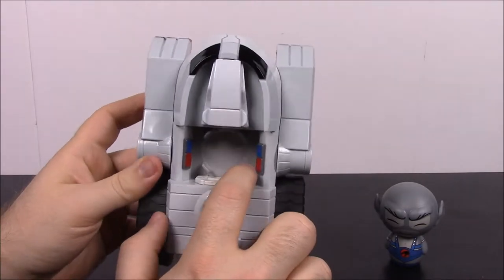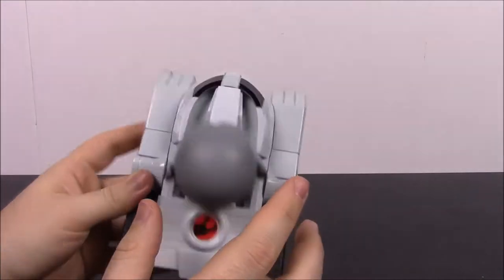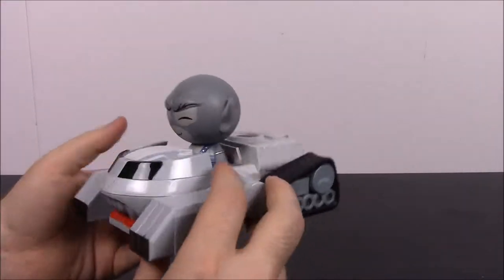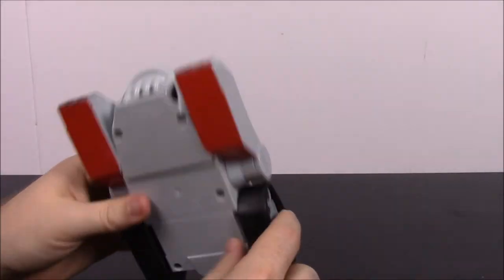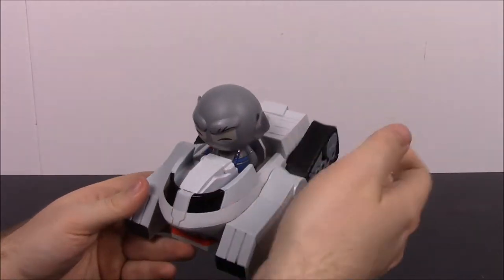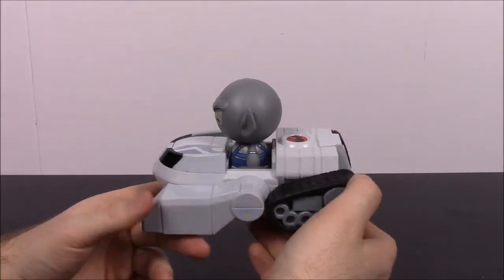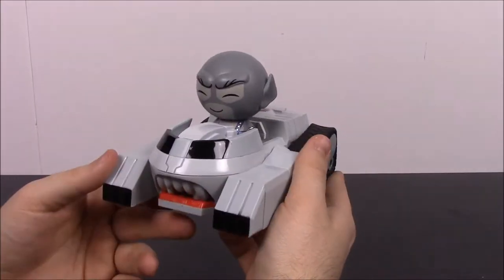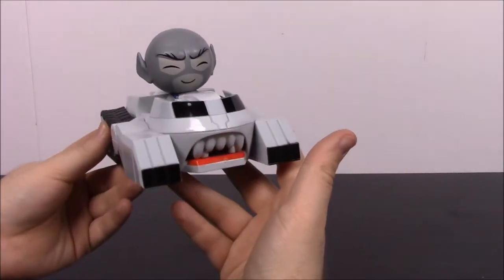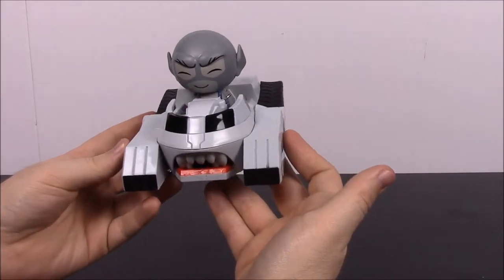This is a Dorbs Ride, so they do have little pegs where you can sit the figure and that helps hold them in, though if you move it too much they'll fall out. Looking at the bottom, it's just got some red going on there. I don't really know how close it looks to the show design, but it doesn't look horrible — it's plain and basic but still cool.